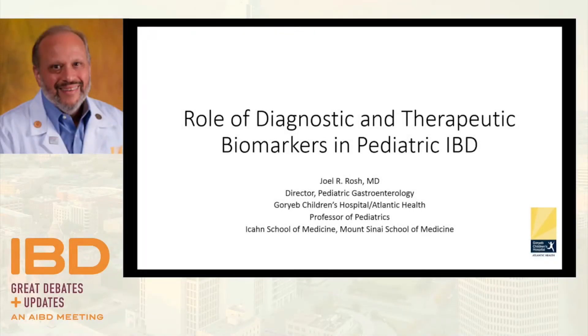Good morning everyone, thank you Marla for the kind introduction and thank you all for taking a Saturday to learn about IBD with us. I think you'll find it fun, exciting, and informative, as we found it to be putting it all together. A shout out to the whole IMEDx team for pulling together another fantastic meeting. I've been charged to talk about the role of diagnostic and therapeutic biomarkers in pediatric inflammatory bowel disease.